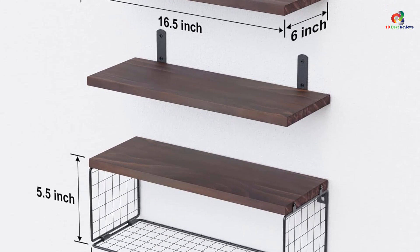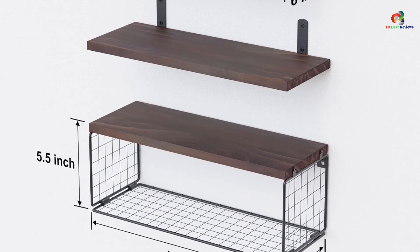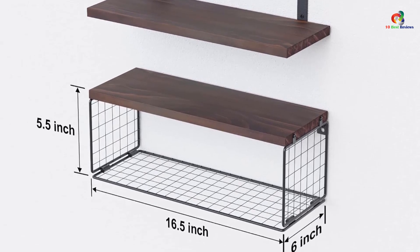Overall, the WOPITUES Bathroom Shelves Over Toilet are a stylish and functional addition to any space.